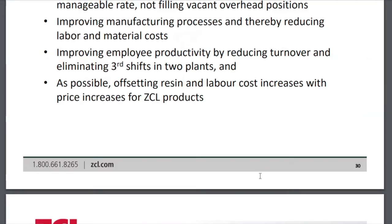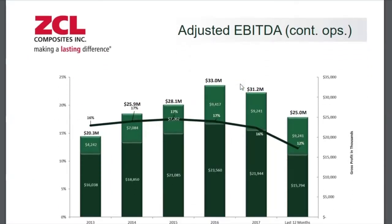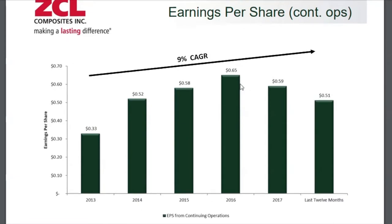Looking at adjusted EBITDA, this is where the impact becomes more acute. With revenue down slightly but margins down meaningfully, EBITDA over the trailing 12 months is $25 million, compared to $31 to $33 million over the last two years — a fairly material decrease. Earnings per share follow a similar trend, coming in at 51 cents over the last 12 months.